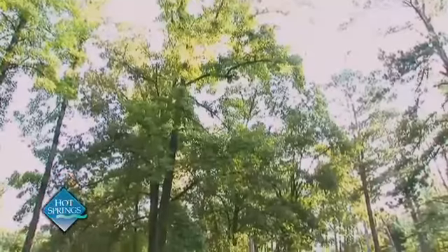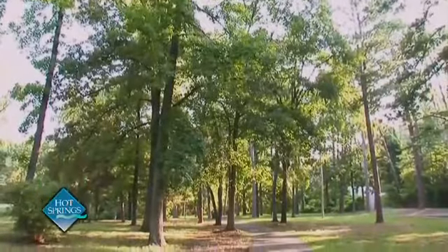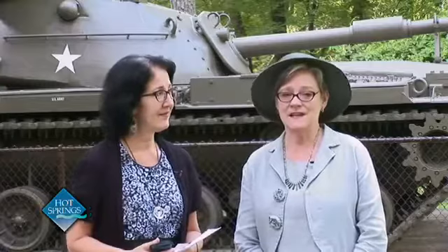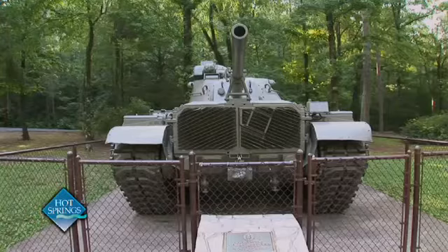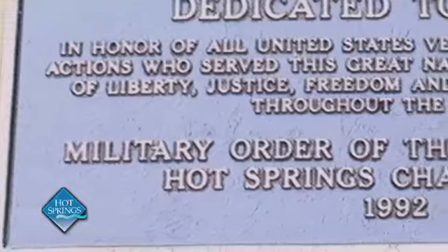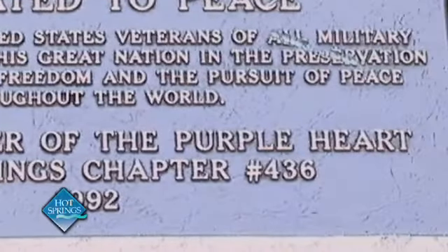When people think of DeSoto Park, what are the distinctive elements in the park today? Well, naturally, the overriding element is the majestic shade and the majestic trees located here. There are about 160 trees in this small area, which definitely has to be taken into consideration in any type of planning project. And then, obviously, behind us is the M60 tank, which is a tribute to peace. It was dedicated to the city of Hot Springs on November 11th, 1992, and stands as a reminder of peace in the world. The Military Order of the Purple Heart, Post 436, arranged to have it brought to Hot Springs and helped install and dedicate it.